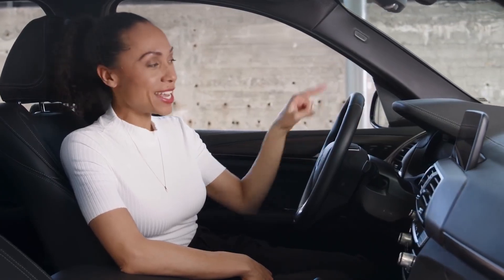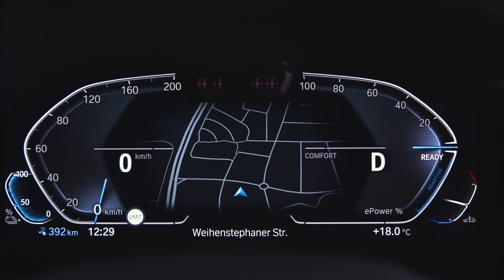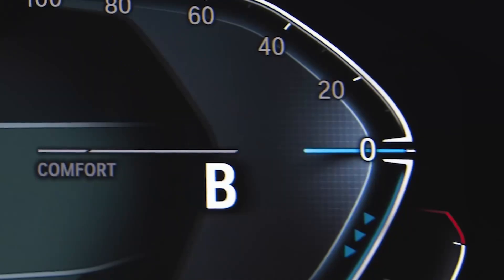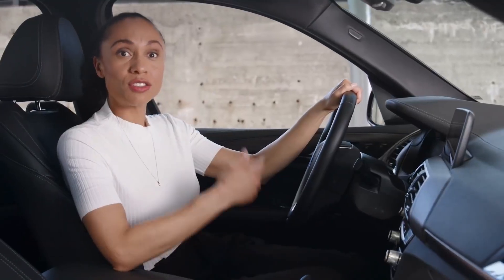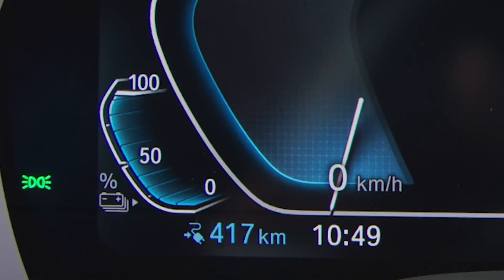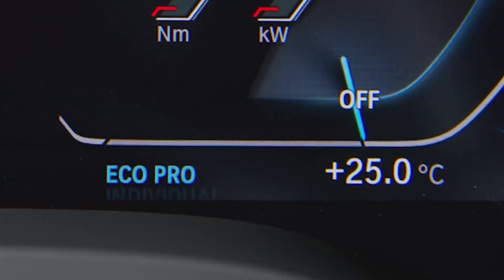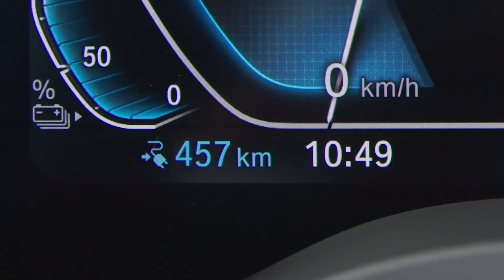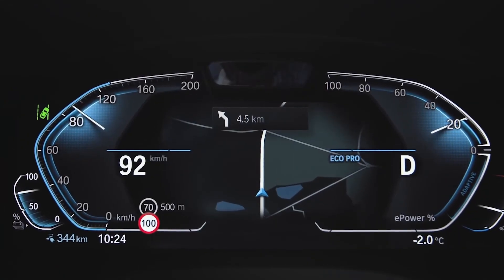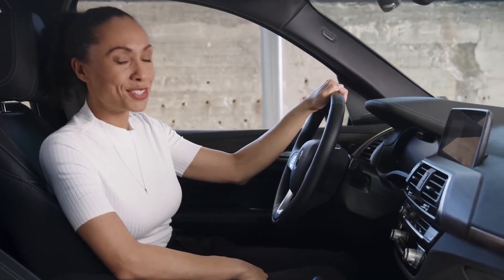Everything you need to literally keep an eye on your eDrive is in the instrument cluster right here. In the BMW iX3, the digital instrument cluster shows at one glance, besides your speedometer and the power meter, whether the drivetrain is using or recuperating electric energy. The state of charge of the high voltage battery, the eDrive mode, and the current range are shown as well. In EcoPro driving mode, the instrument cluster also shows feedback from the route-ahead assistant.